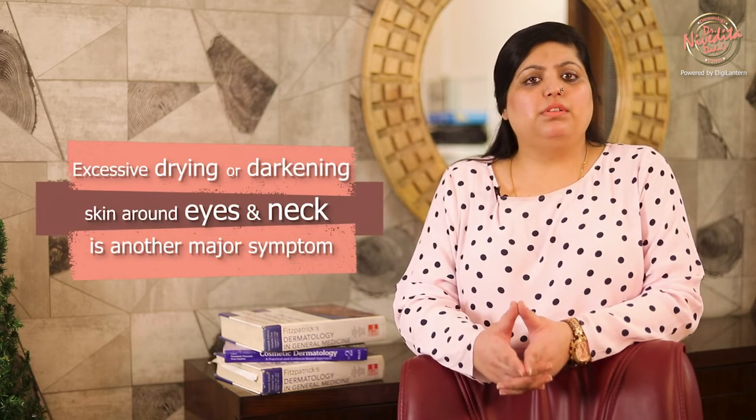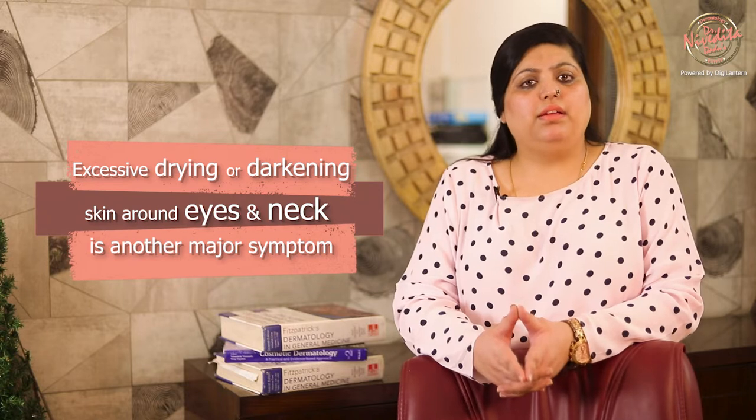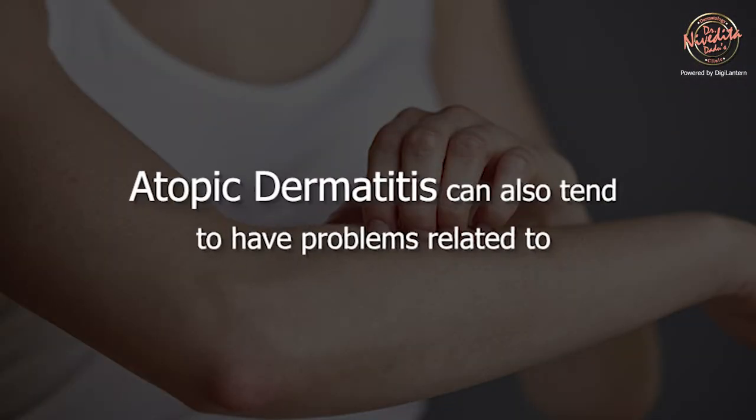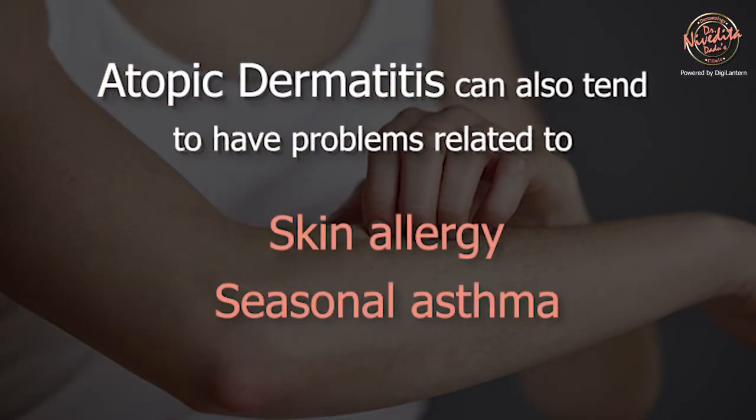Adults may experience eczema as well. Excessive drying of skin or darkening of the skin around the eyes and neck area is another major symptom in patients with atopic dermatitis. Adults may also have symptoms of skin allergy and seasonal asthma.